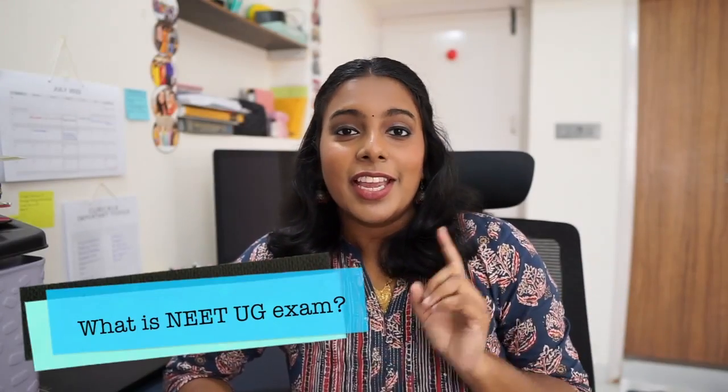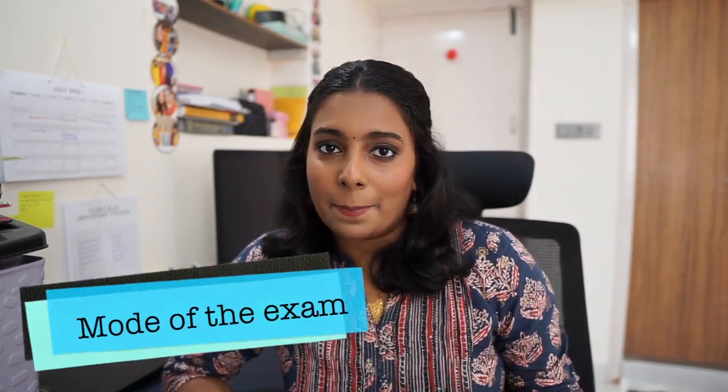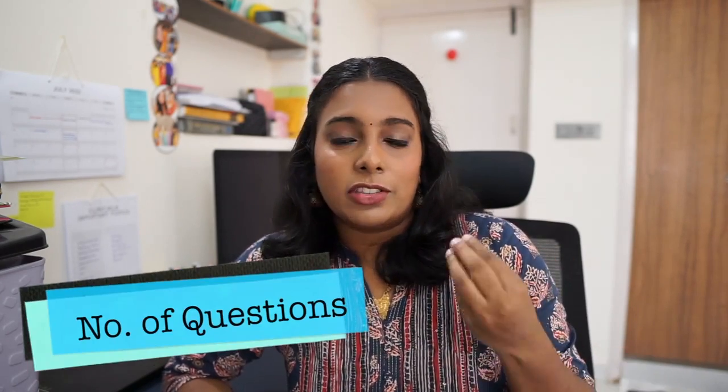Let's start off with the basics first. NEET UG exam is an all India pre-medical entrance test for those who wish to pursue their career in either MBBS, BDS, or AYUSH. This will be an offline, paper and pen based test. The number of questions will be 200 but the student is expected to answer 180 questions, and the duration for this exam will be 180 minutes, which gives the student one minute per question.